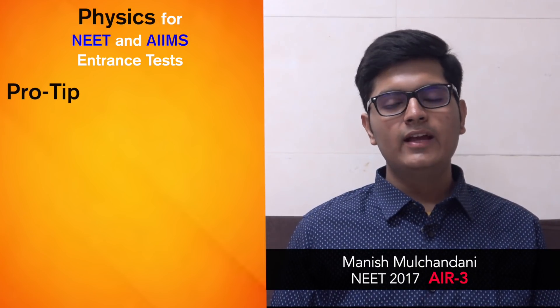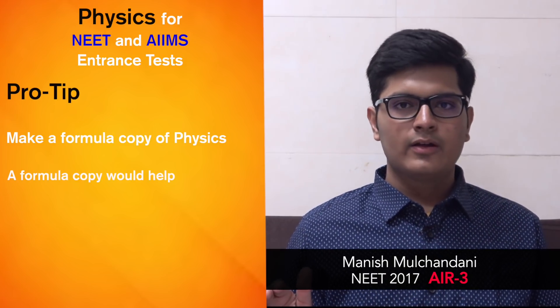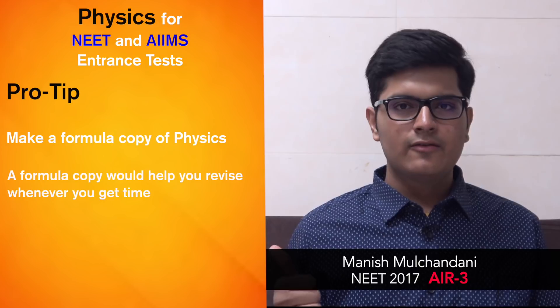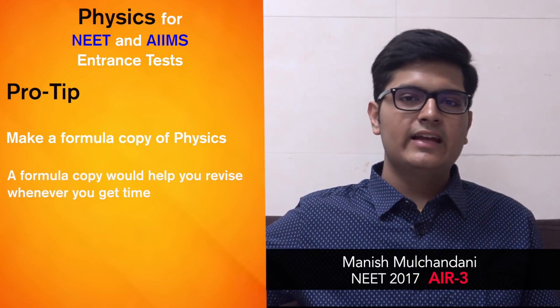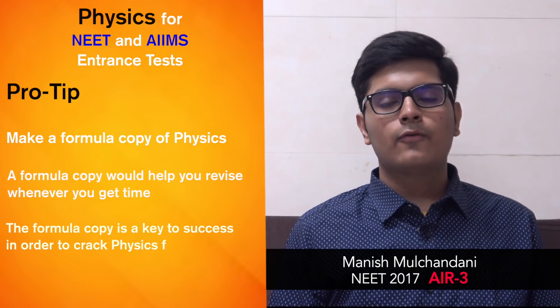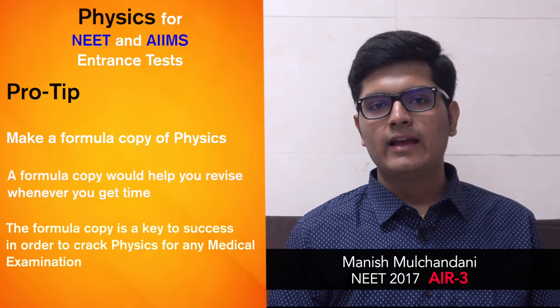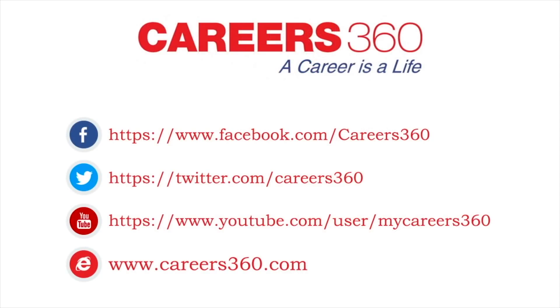Do not forget to make a formula copy of physics which you keep revising regularly — whenever you get 10–15 minutes free, and especially before the NEET and AIIMS examination. The formula copy is the key to success for physics in any medical examination. Like the video, subscribe to our YouTube channel, and stay updated on other universities and entrance exams. Follow us on Facebook, Twitter, and www.career360.com.